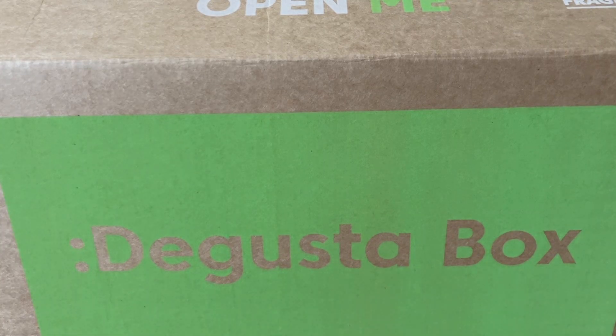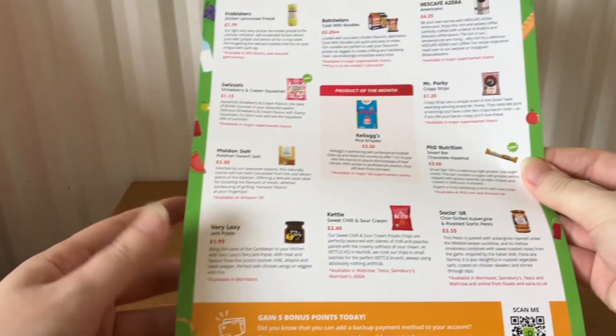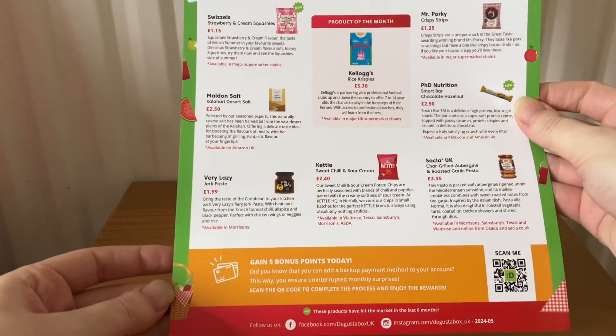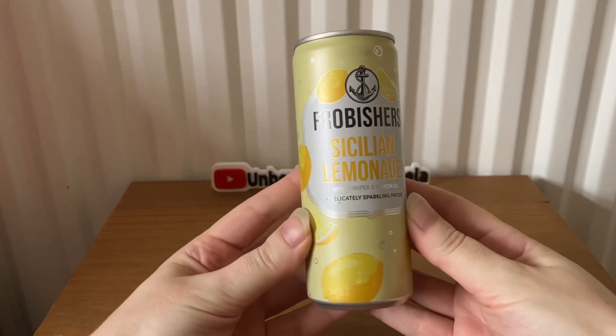Hi everyone, welcome back to my channel. Today I'm going to be unboxing the Degustabox for May. Degustabox costs £14.99 a month and I will show you what we've received for May. It comes with a card which tells you about the products.